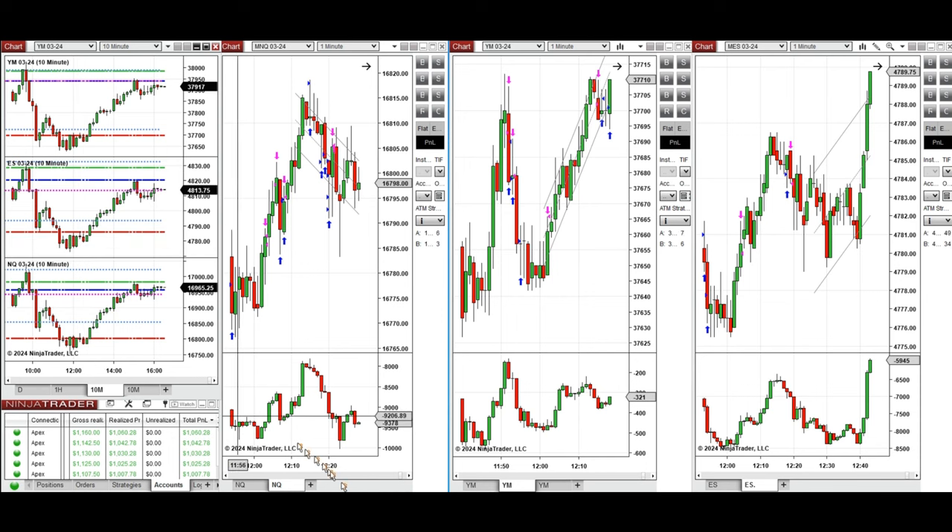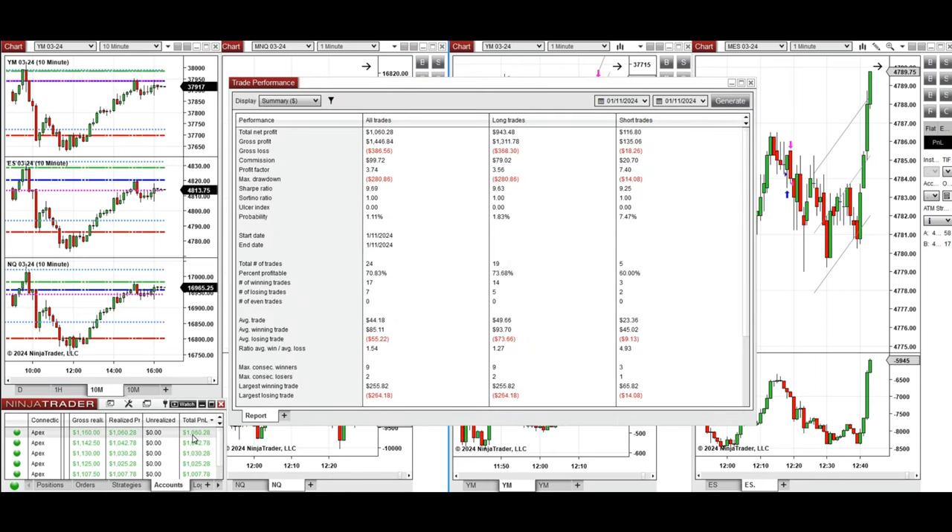The performance on one of these accounts was positive, with a profit factor of 3.74, mainly from the long positions taken. It was higher on the short side, with an average win rate of 70% and an average win-to-loss ratio of 1.54. The largest winning trade was $255 and the largest losing trade from the long positions was $264, while on the short position it was $14.